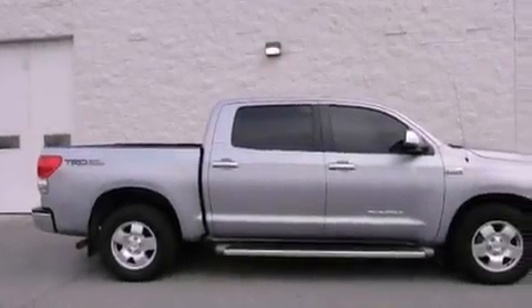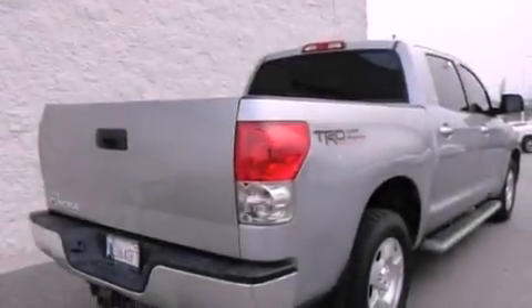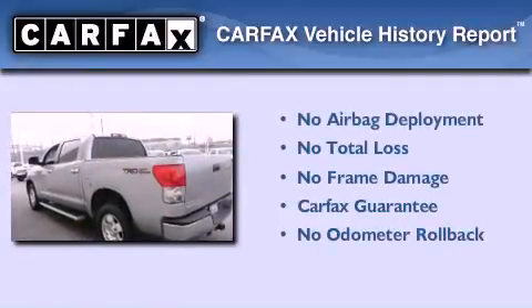The heated seats can warm you up in seconds, keeping you and your passengers comfortable the whole trip. Not to mention that this Toyota qualifies for the Carfax buy back guarantee.